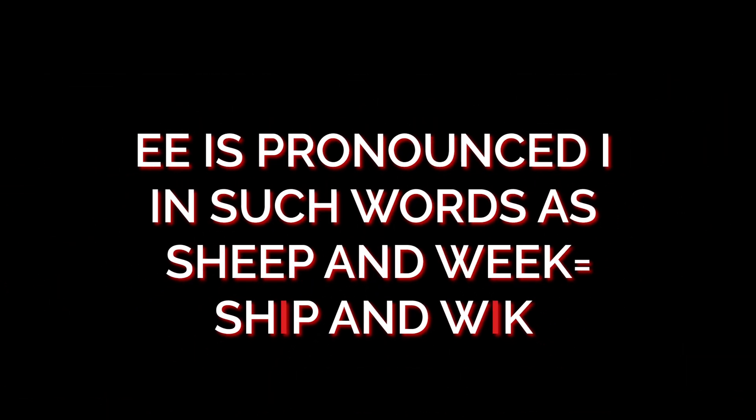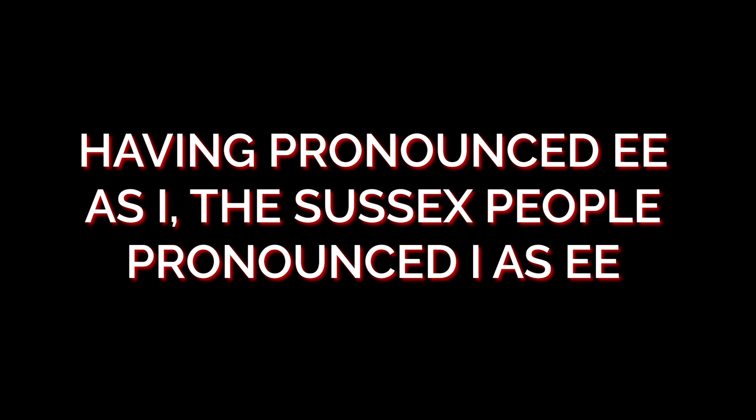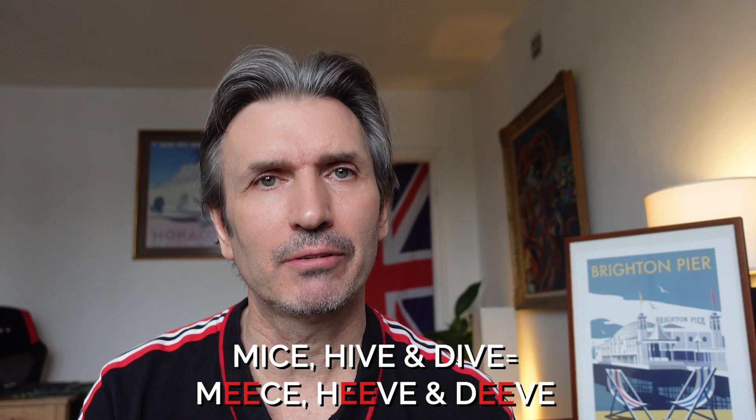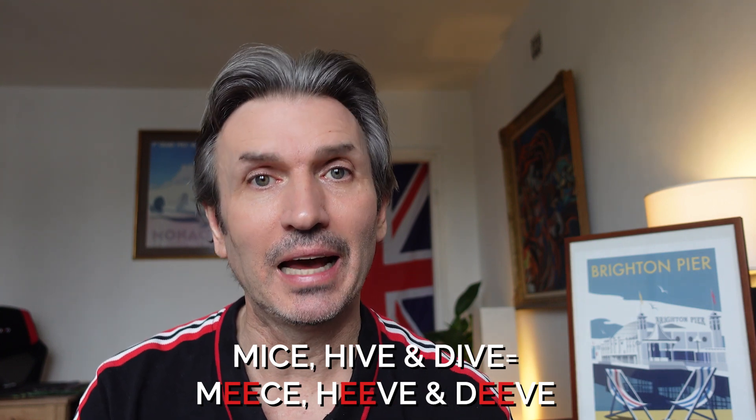Double 'ee' is pronounced as 'i' in such words as 'sheep' and 'weak', called 'ship' and 'wick'. The sound of double 'ee' follows the same rule in 'filled' for 'field'. And thus 'mice', 'hive', and 'dive' become 'meese', 'heave', and 'deave'.